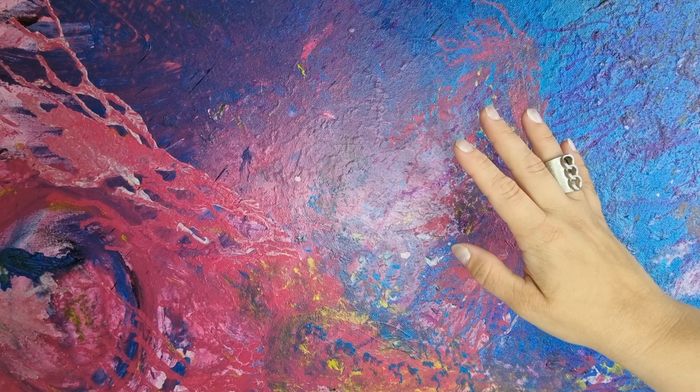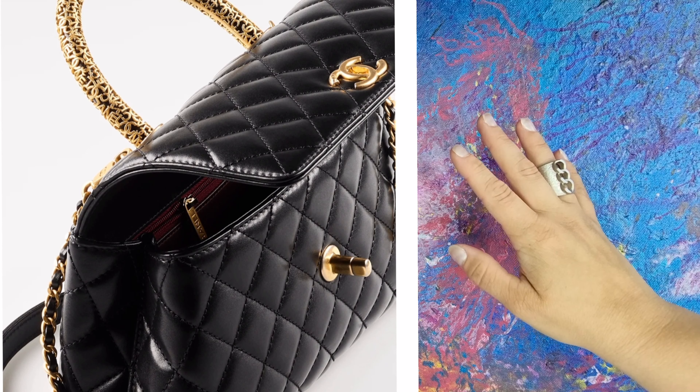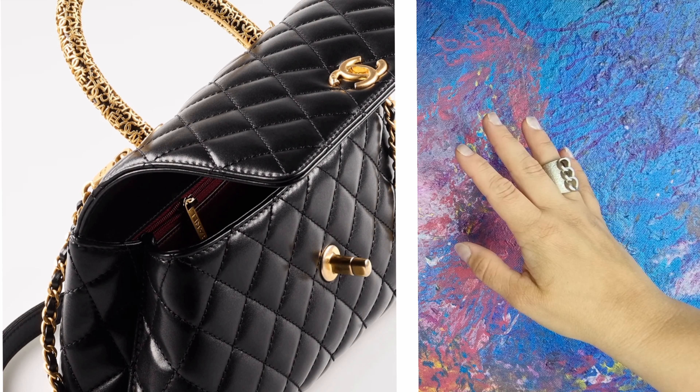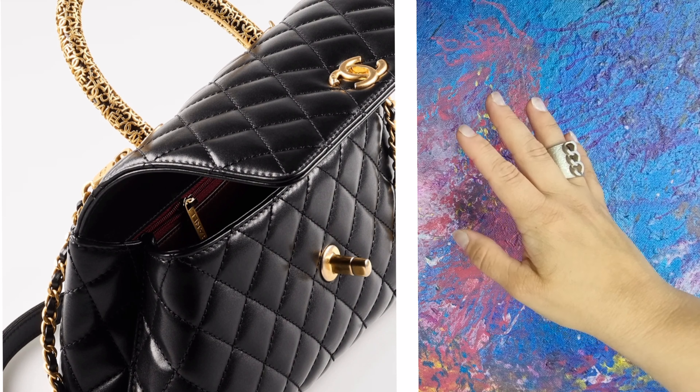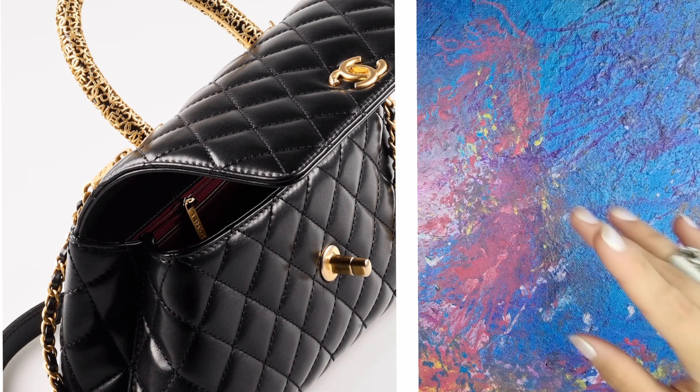This next bag is clever because on the handle it says Chanel a million times. And if I'm right, the handle is metal — so Chanel is written in metal on the handles. Fun!